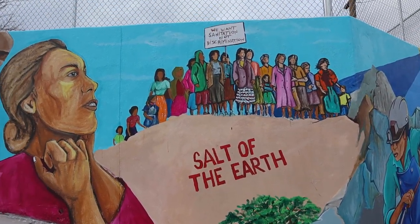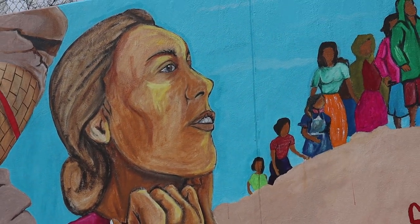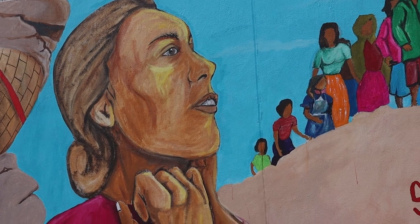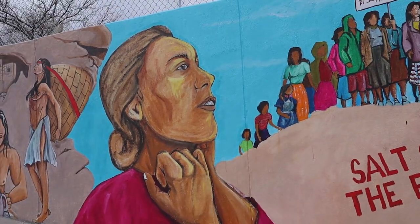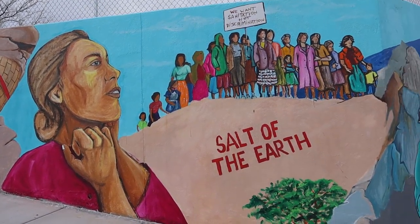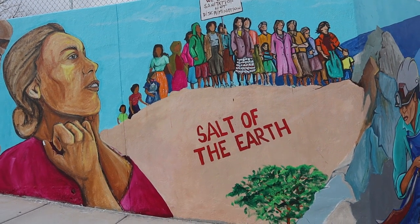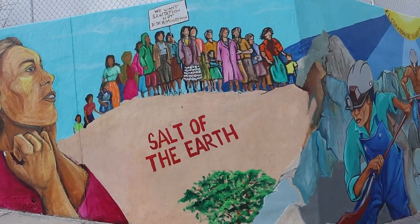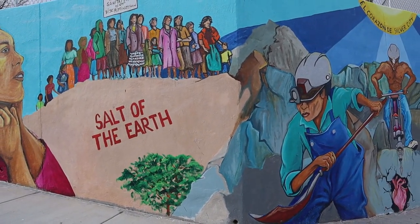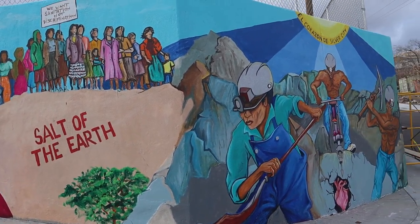That's Rosara Revueltas, a famous Mexican actress who came here and was contracted to work in the movie alongside local actors — the moms and children in our community who also played in that film. The Salt of the Earth movement and the labor movement wasn't just led by males; it was actually women who led it and helped win that movement.